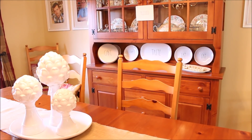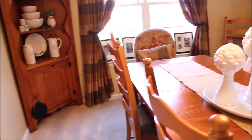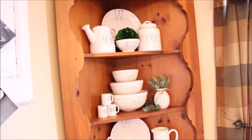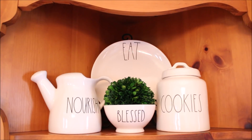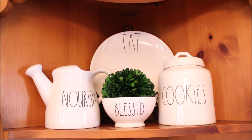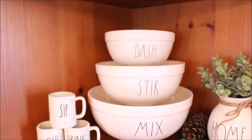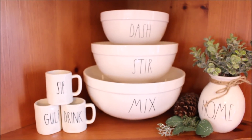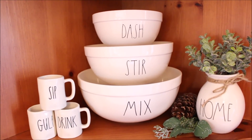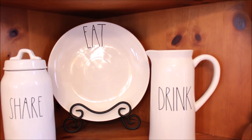Over in the dining room is where I have a lot of Rae Dunn pieces that I don't use all the time — I just have them on display on my china cabinet and my corner cabinet. On my corner cabinet I have two of those larger plates or platters, my other cookie jar, and a water pitcher. On the second shelf there is another set of the mixing bowls and my new favorite little mini mugs that I just found at HomeGoods. And then on the last shelf is my share canister and a drink pitcher.